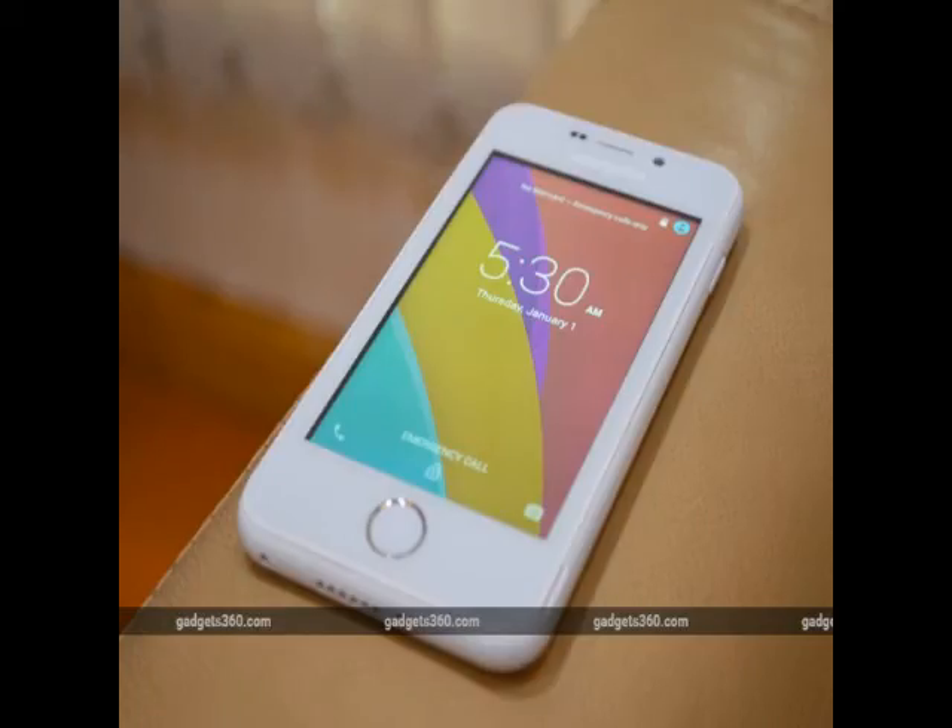At this point, the Indian government's role behind the phone isn't clear, and whether or not the government is subsidising the phone. We expect to learn more about it later on Wednesday evening at the official launch event of the smartphone. The event will see a number of top Indian officials including Shri Manohar Parrikar, Union Minister of Defence, and Dr. Murli Manohar Joshi, Member of Parliament.